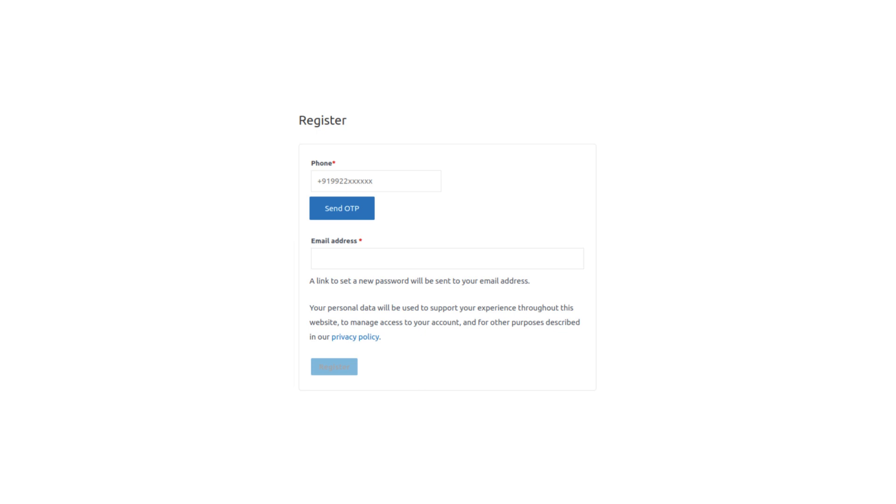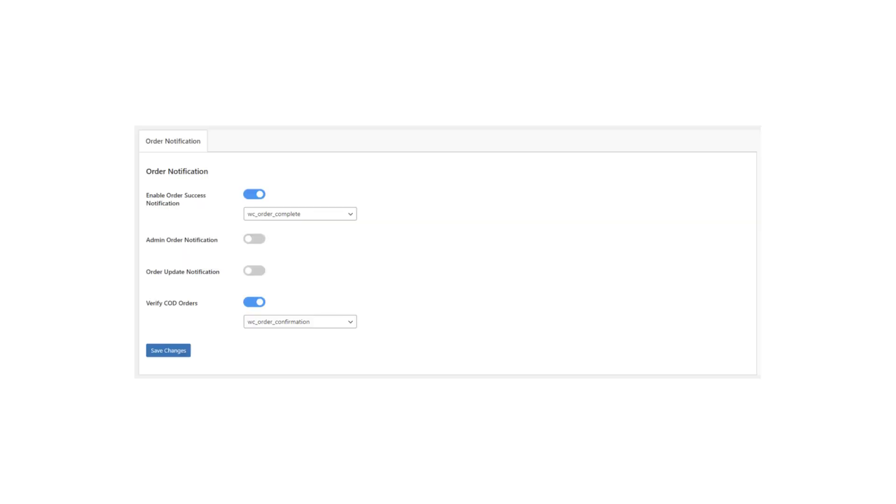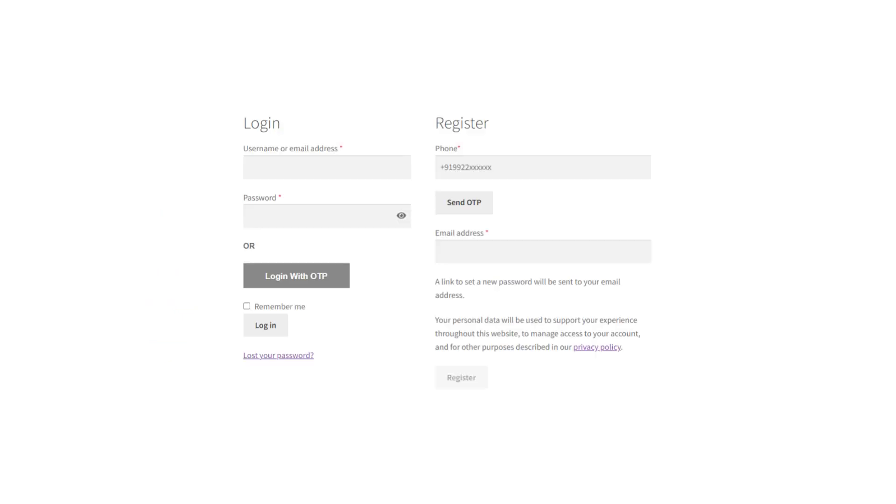Abandoned cart recovery: with WhatsCart you can set up automated WhatsApp messages that remind customers about items left in their abandoned carts. This feature is designed to help increase your sales by providing a gentle reminder to customers who may have forgotten about items they intended to purchase.